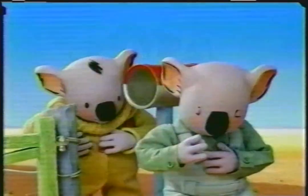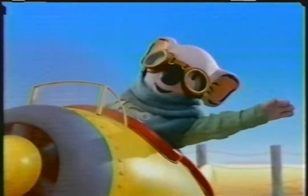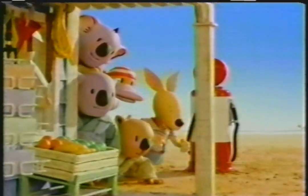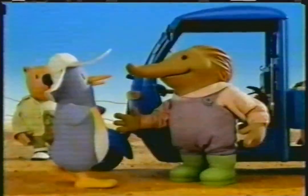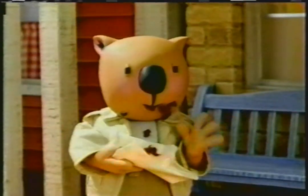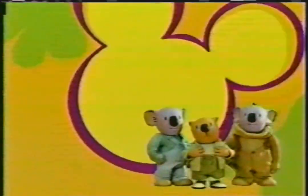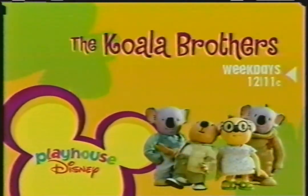Imagine what we can learn. Every week, inside Playhouse Disney, it's the Koala Brothers. We are here to help. Join Frank, Buster, and all their friends every week for some laughs, some hugs, and some chocolate cake. Can I have a napkin with that, Mitzi? You sure can. The Koala Brothers are from Australia. Weekdays at 12, 11 Central, inside Playhouse Disney.